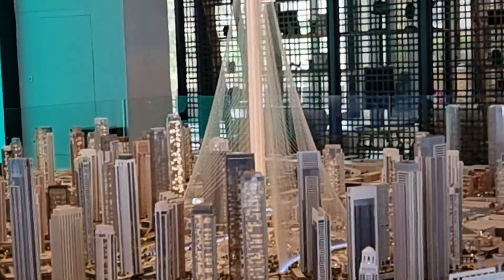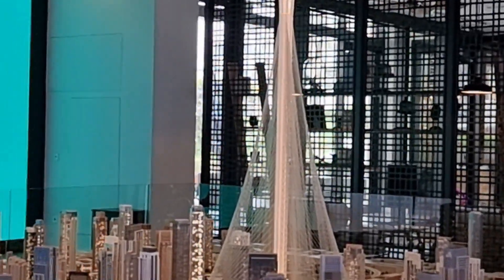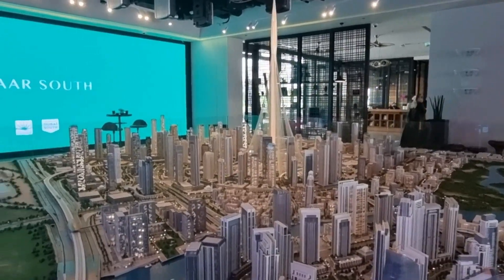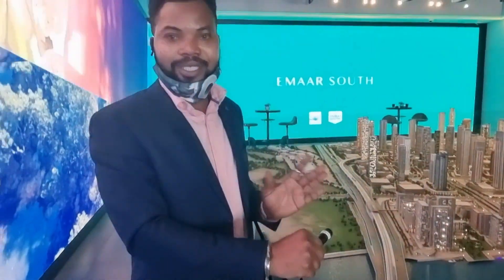From a certain level upward, you'll see restaurants and shopping malls at the top. Basically there's going to be this concept of dining in the air. Dubai always offers you the extraordinary — what you think is not possible, it's possible here in Dubai.